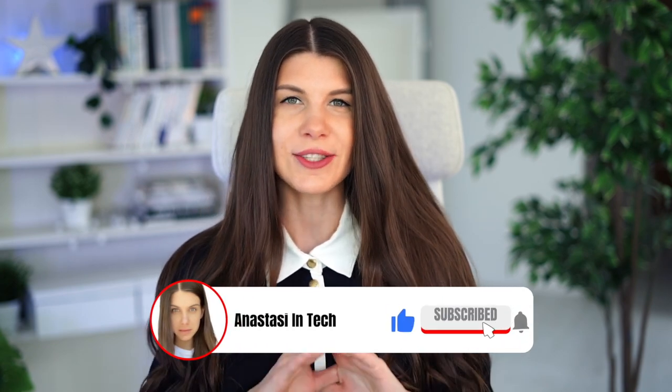Hi friends, my name is Anastasia and I'm a hardware engineer. And in today's video, I would like to discuss the new cutting-edge 2nm microchip technology and why we all should be very excited about it.